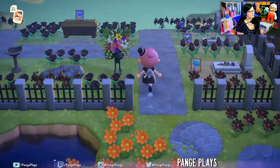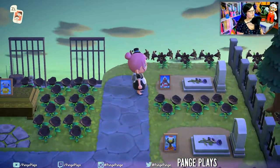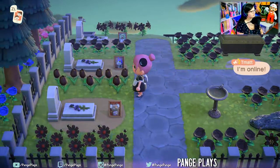We have a cemetery. Are these all your past villagers? I wonder. That's so cool.